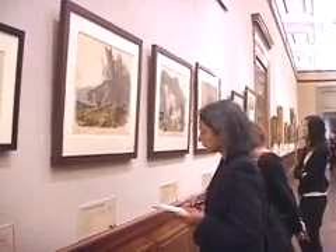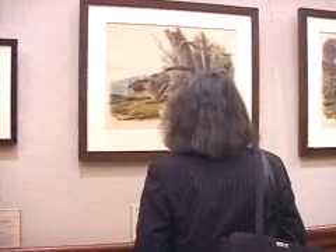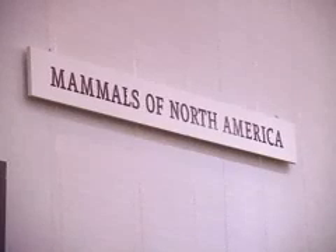Hi, I'm Joel Craycraft, Curator of Birds at the American Museum of Natural History, and you're now standing here in the Audubon Gallery, where we're opening a very large exhibit on John James Audubon's Mammals of North America.